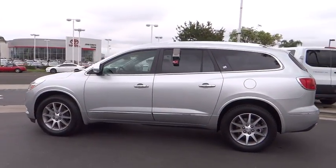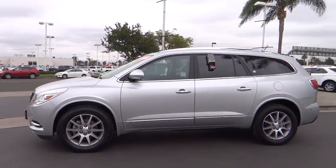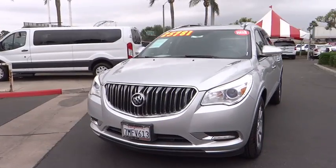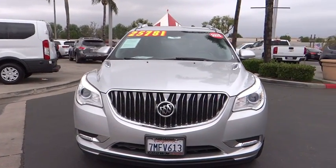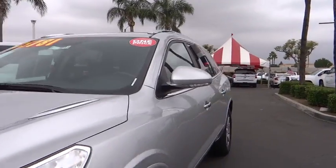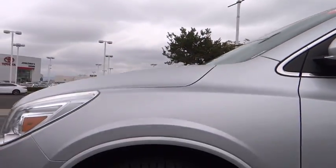Here are some of this vehicle's great options: power passenger seat, traction control, power liftgate, dual airbags, leather-wrapped steering wheel, power steering, alloy wheels, four-wheel disc brakes, universal garage door opener, center armrest, electronic stability control.